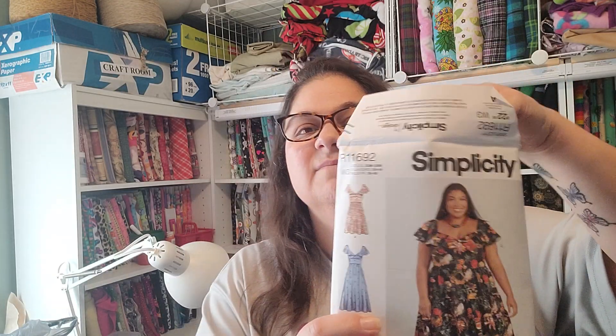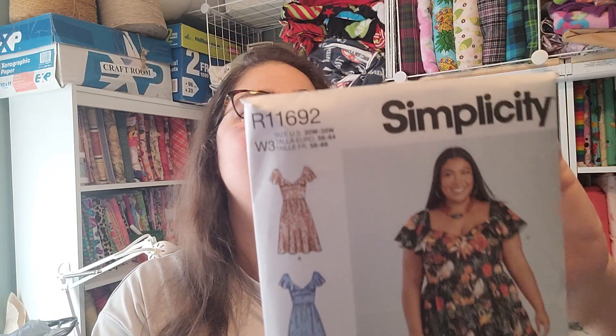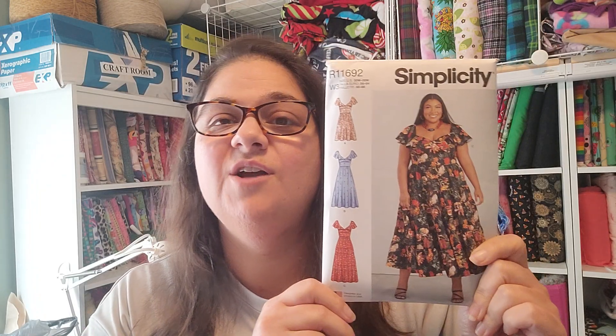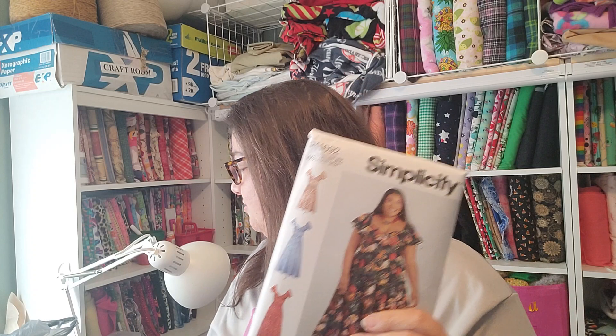It is Simplicity 9704 — that is the catalog number — and I thought that was really pretty. This one comes in the extended sizes, I think up to a 38. This one is a 30 to a 38, so that is excellent. I haven't measured myself, I just grabbed it because I thought it was cute, and I know I don't always fit into the other sizes, so hopefully my size is in this range.